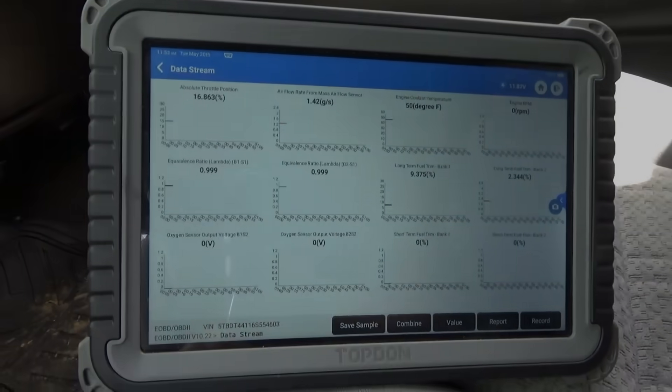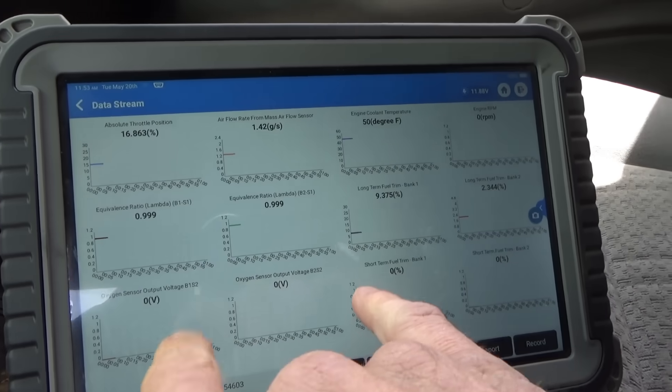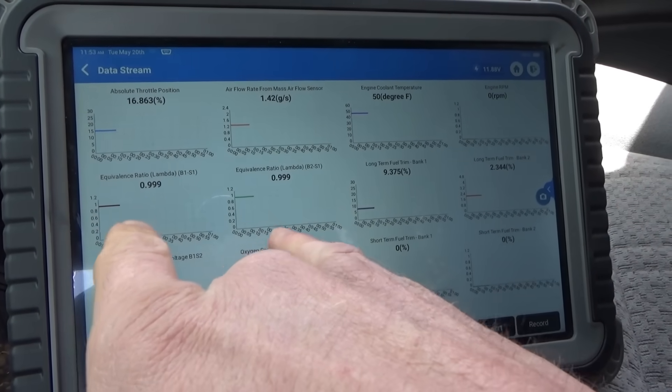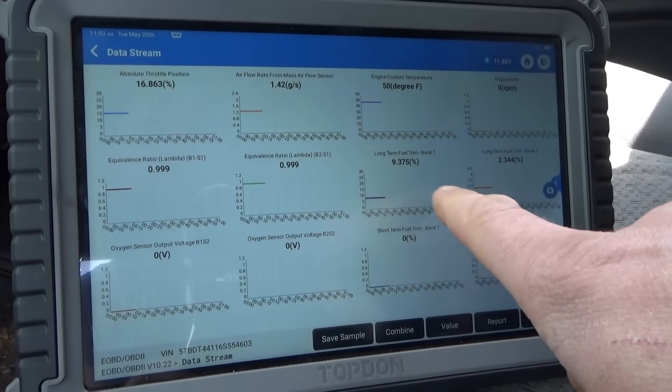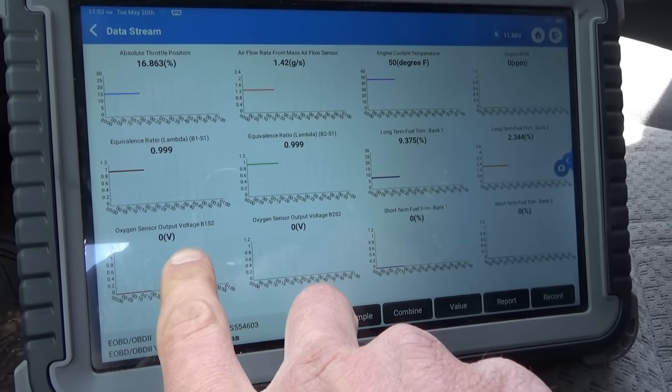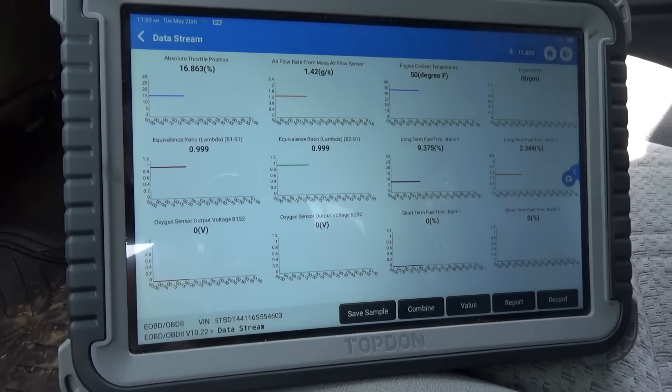On this model the upstream sensors are wideband air-fuel ratio sensors. We have lambda, long-term trims, short-term trims, and these two voltages right here — bank one sensor two and bank two sensor two. Let's fire it up.